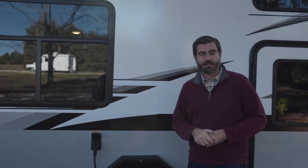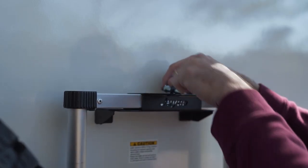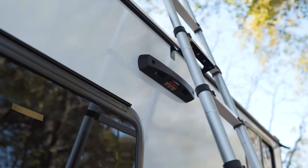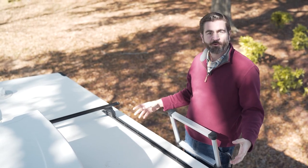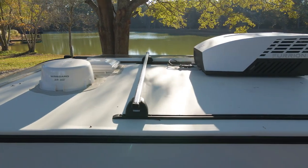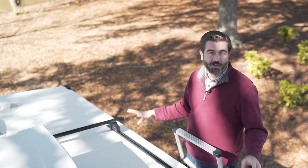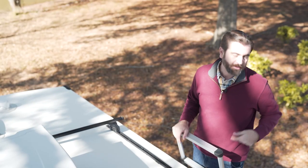That collapsible ladder on the back hooks up right here and brings us up to a fully walkable roof, where we've got an awesome Thule rack system. This is multifunctional — I can think of a bunch of different ways to use it, from cargo boxes to boats to bikes, though you have to be careful of your overall height. This can be super useful for adventurous trips. We can also see that awesome solar panel up here.